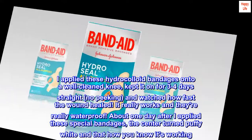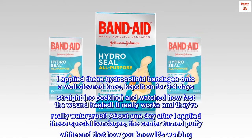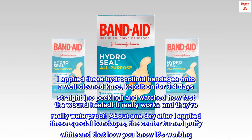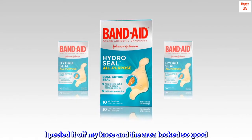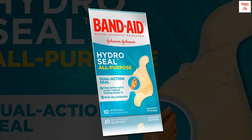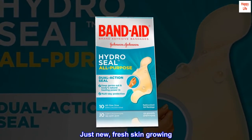It really works and they're really waterproof. About one day after I applied these special bandages, the center turned puffy white, and that's how you know it's working. I peeled it off my knee and the area looked so good. No gross scabbing formed — just new, fresh skin growing.